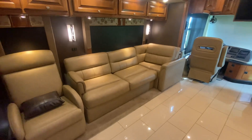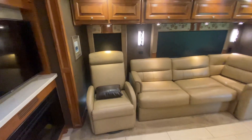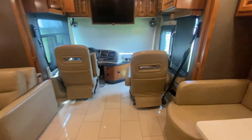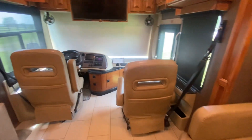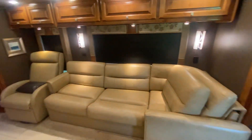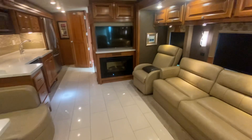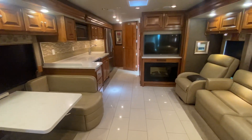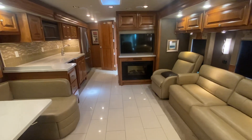I believe this coach is going to be priced at $169,000 — I think that's what we're going to end up starting it at. We are a market-based price dealer, so whatever price we have on our website, whatever price you call and ask us — we tell you that is our best price. You don't have to worry about negotiating with us; we are going to be the best deal in the market.